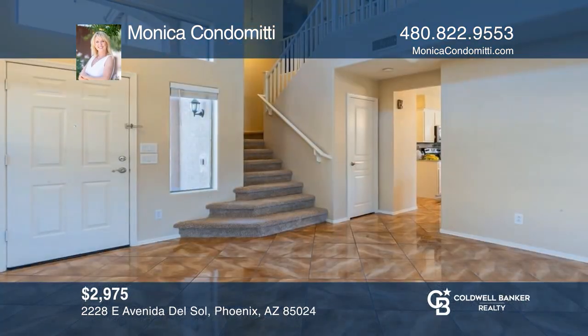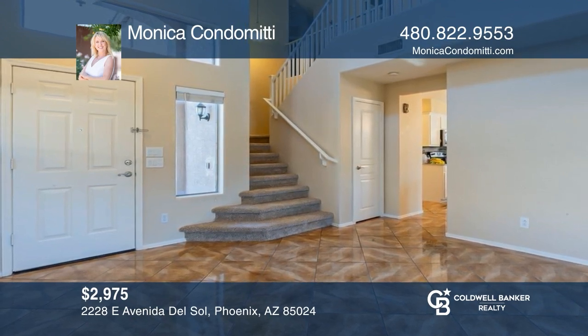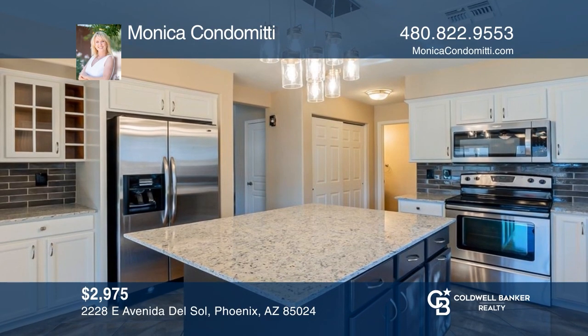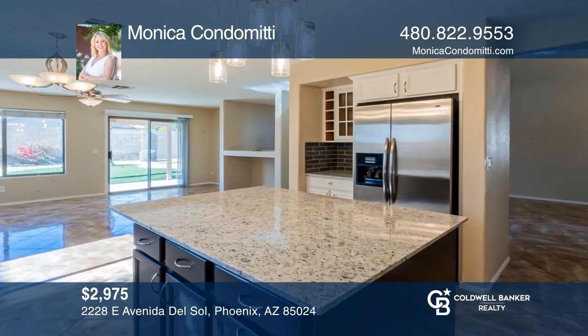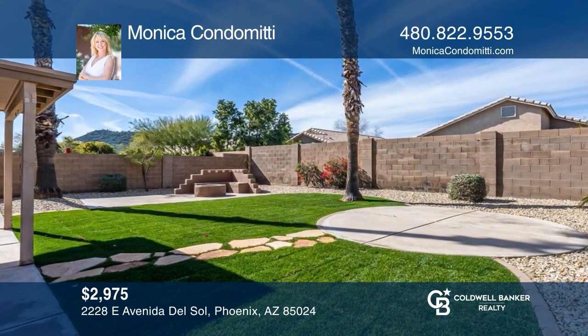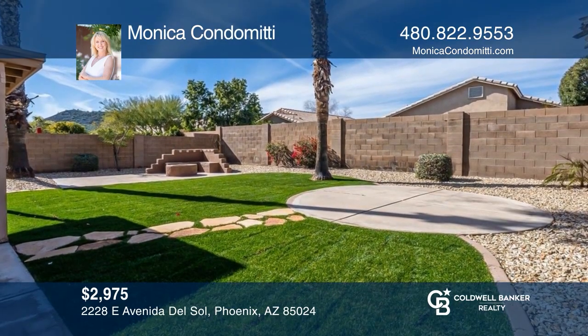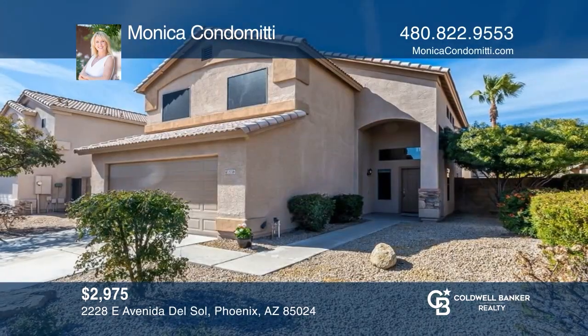Come see this freshly updated home that sits on a cul-de-sac street in a great neighborhood. With four bedrooms and two and a half baths, this home in the Paradise Valley School District has plenty of home improvements, including fresh paint throughout, recently replaced carpet in the bedrooms, and landscape cleanup. Learn more when you tour with Monica Condamini.